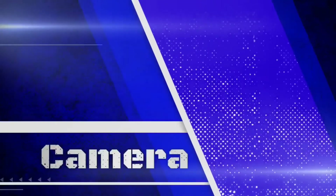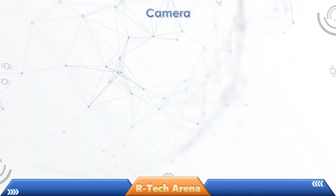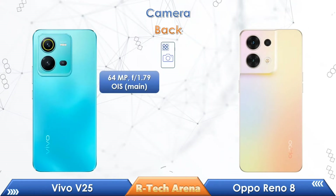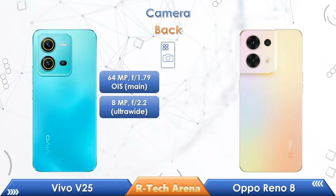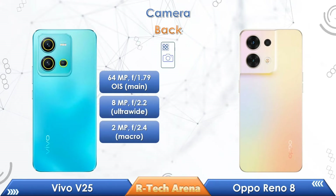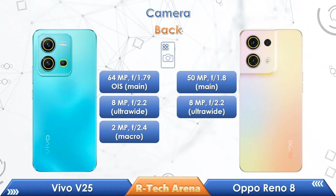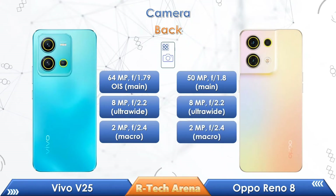Friends, now let us compare the cameras and their features. Vivo V25 has a triple camera setup including a 64MP primary lens with OIS support, an 8MP ultrawide camera, and a 2MP macro camera. While the Oppo Reno 8 has a triple camera setup including a 50MP primary lens, an 8MP ultrawide camera, and a 2MP macro camera.